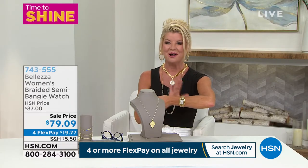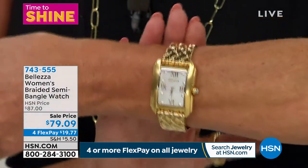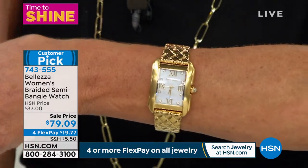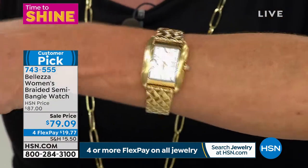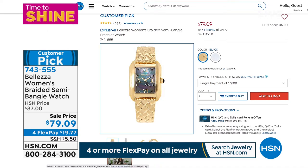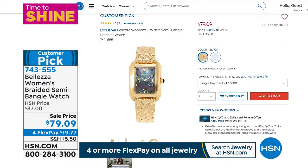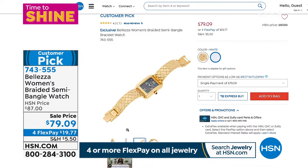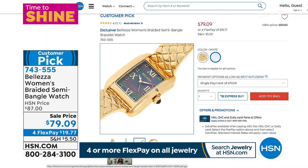A lot of people have been asking about the timepiece I've been wearing. It is a customer favorite — first time ever at this special sale price. I'm wearing the white version with white mother of pearl, and we also have it in black. Beautiful Roman numerals all the way around, with a gemstone lug on the side. Fully adjustable and self-adjustable — great as a gift. With flex pay today it's under $20.